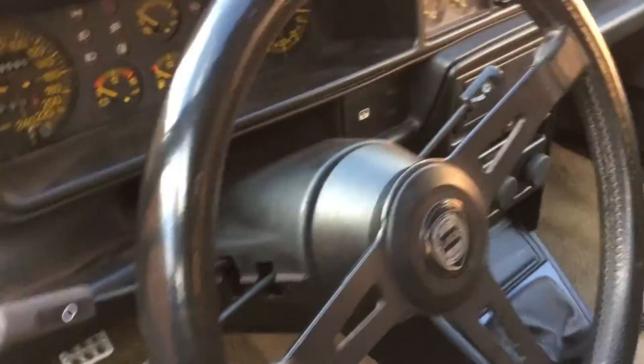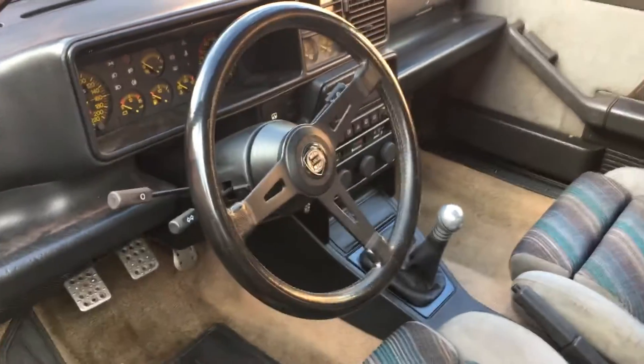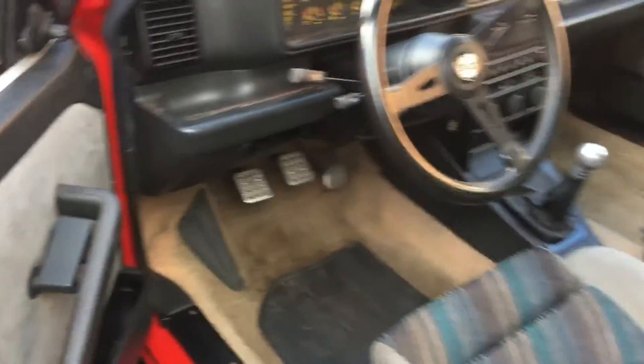We've got a sunshine roof which works. Everything's fine in here. We've got a horn. We've got lights — I'll give it a start up in a minute. The electric windows are working.